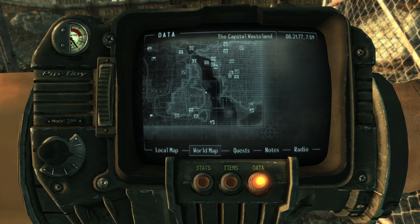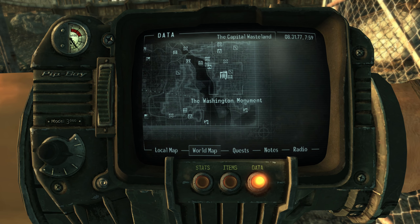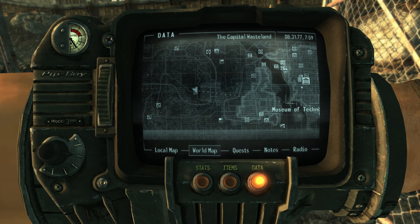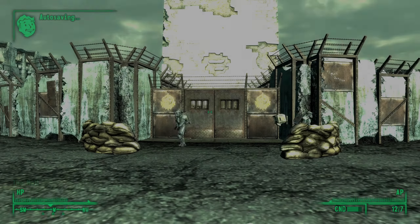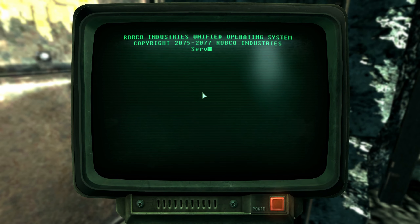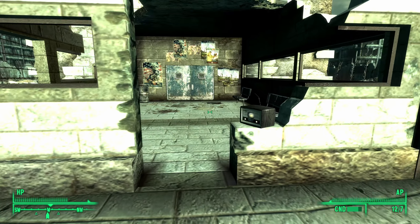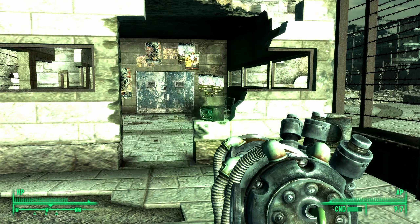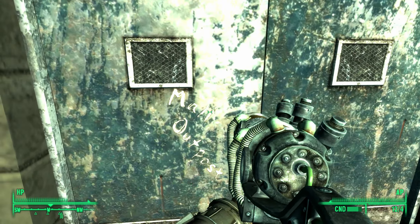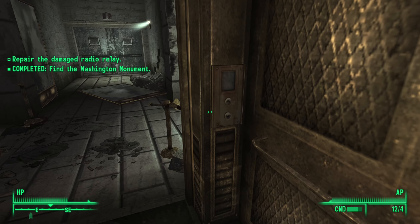We're going to Rivet City anyway, but I didn't do Moira's quest yet, so I guess we'll go to the Washington Monument first. Put the thing on the thing, take the long trip upwards, open the door, go back to Three Dog and do the thing. Bad radio — no more sounds that you make, not allowed. And then we have the lengthy ride up the Washington Monument. Find the Washington Monument — completed!